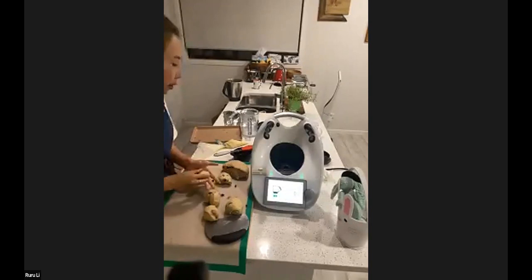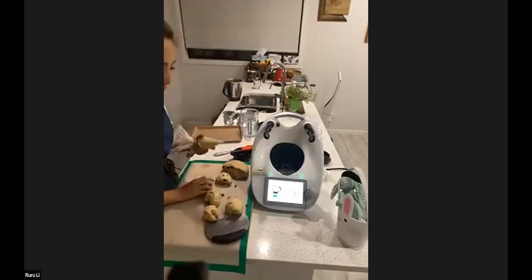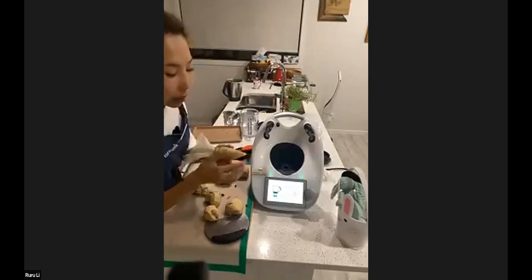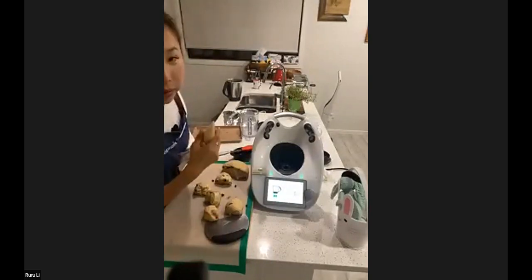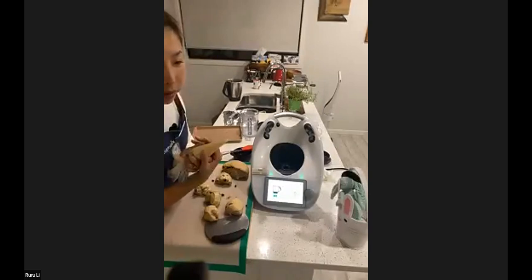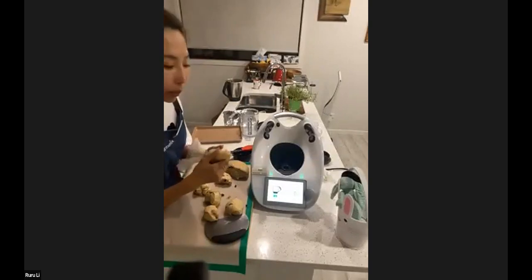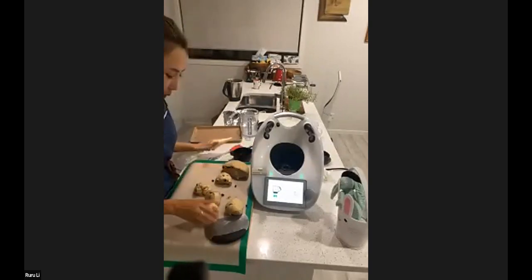Instead of the flour-and-water crosses, I learned from Odette about using custard for the crosses — I feel the custard is way tastier. Custard crosses are the best! I can't eat hot cross buns without custard crosses now. Which custard recipe did you use, Ruru? The TM6 one — and I don't use milk at all, I use coconut milk. It smells even better with the coconut flavour.